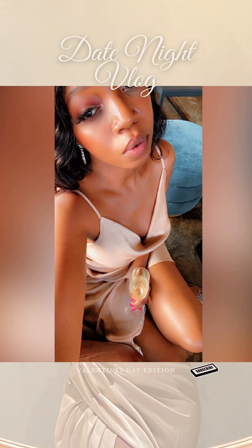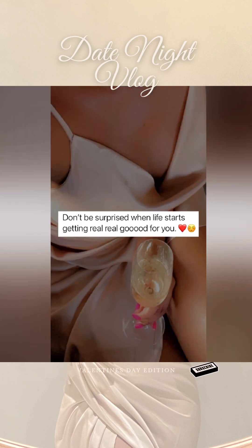I hope you ladies enjoyed this vlog. Let me know what other vlogs you want me to do for you, and I will see you in the next one.